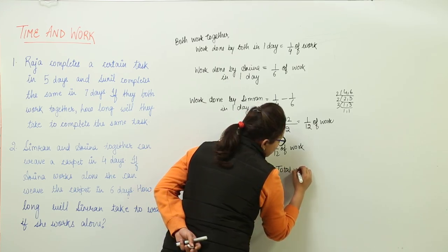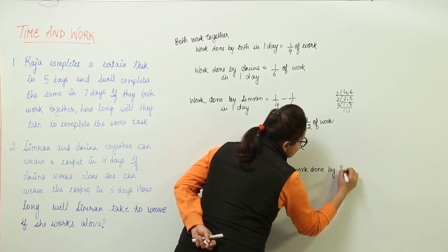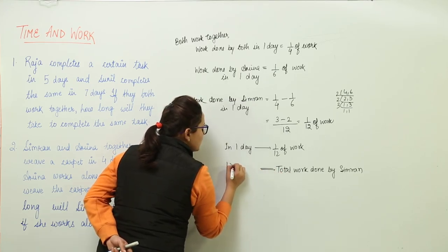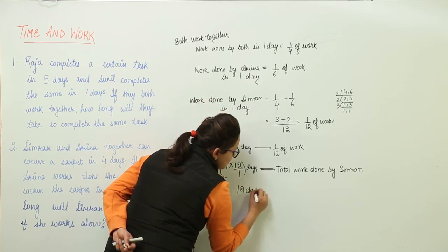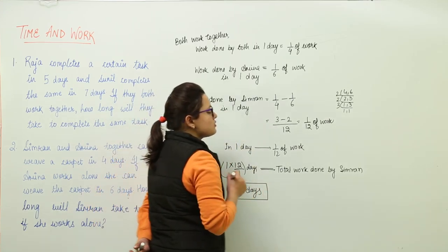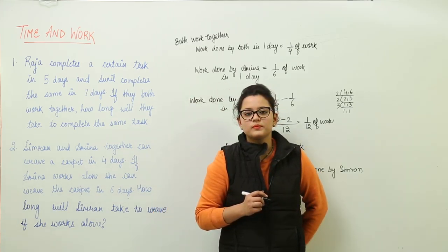So in one day, Simran is able to do 1/12 of the work. Now we need to find out how much time will be taken to complete the total work. Total work done by Simran would be 1 × 12/1 days, which equals 12 days. So Simran is going to take 12 days to finish the work if she works all alone.